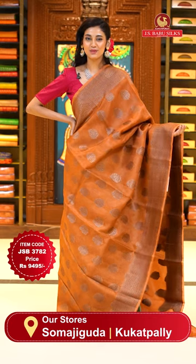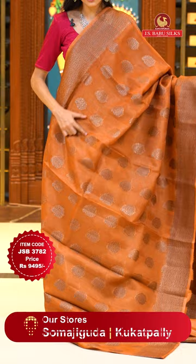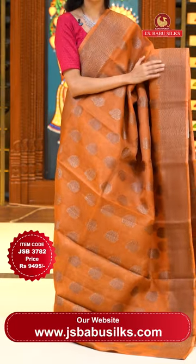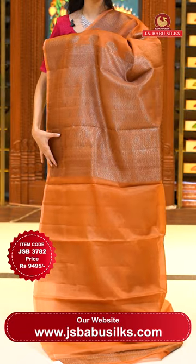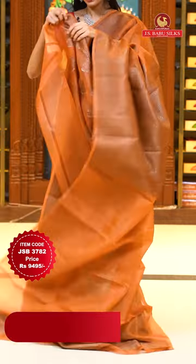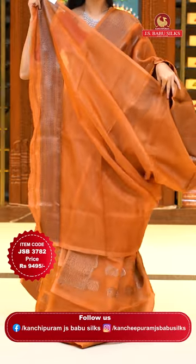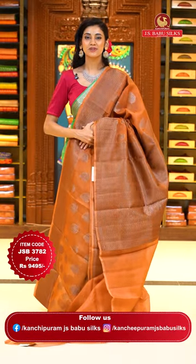This one is a very beautiful light brown colour Kora saree. On the body we have paisleys combined with floral buttas in gold zari. The border has small leaves jaal with florals and leaves jaal and zigzag lines. The pallu has an intricate pattern of curvy checks created with florals and leaves jaal surrounding floral buttas, with a very beautiful self blouse. Item code JSB 3782, Weaver's price is 9,495 only. Send the screenshot to WhatsApp number 99125 999.